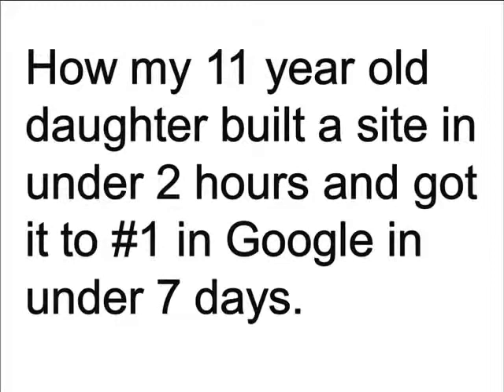In this video, I'm going to show you what the very first phase of the Teen Cash Machine process looks like and how my 11-year-old daughter built a site in under 2 hours and got it to number 1 in Google in under 7 days.